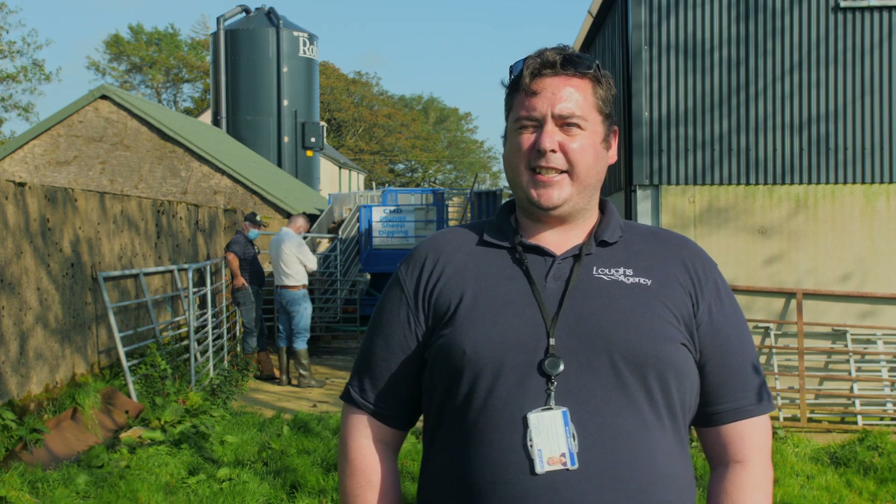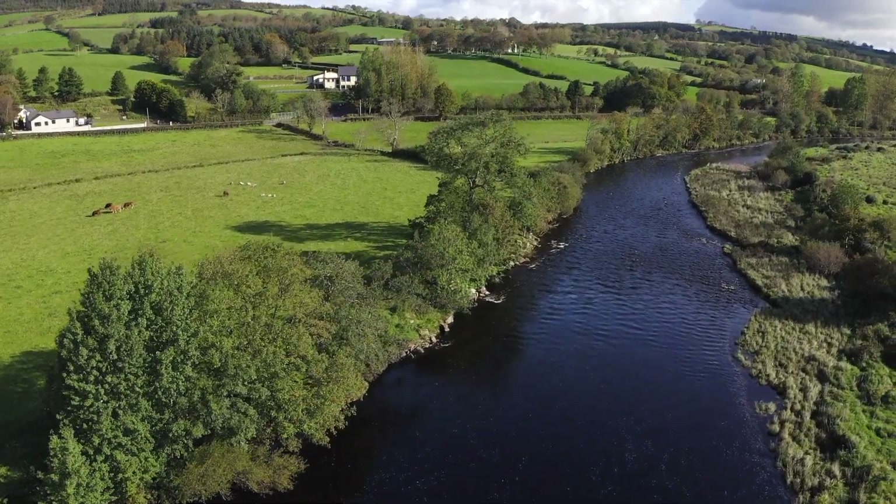My name is Sean Galena. I'm the Catchment Officer for the Catchment Care project, which includes Donegal County Council and the Laks Agency among other partners. As part of the Catchment Care program we are investigating pesticides, particularly their effect on the water quality of the Fin.